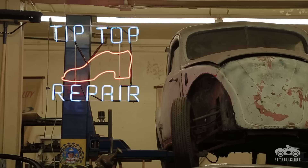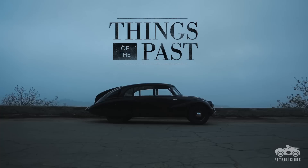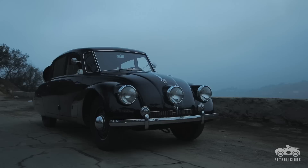What do I drive? Whatever is running at that particular moment. I have lots of choices — generally they're broken. Today we are driving a 1941 Tatra T87.